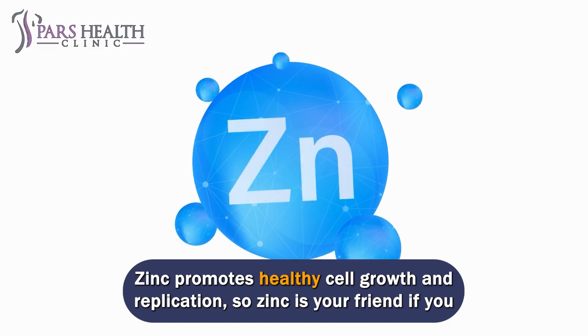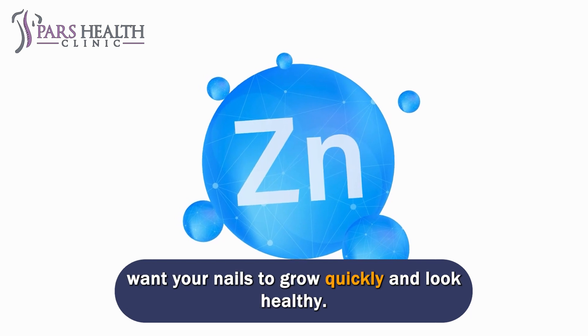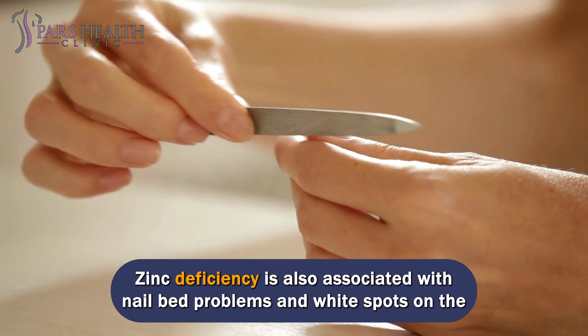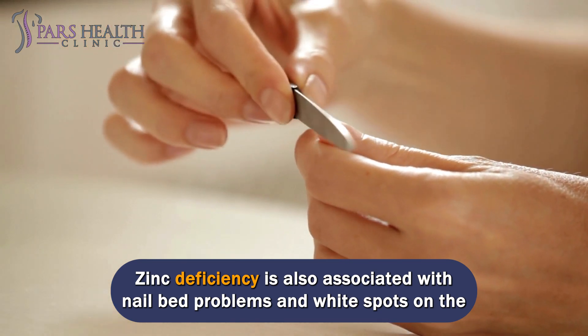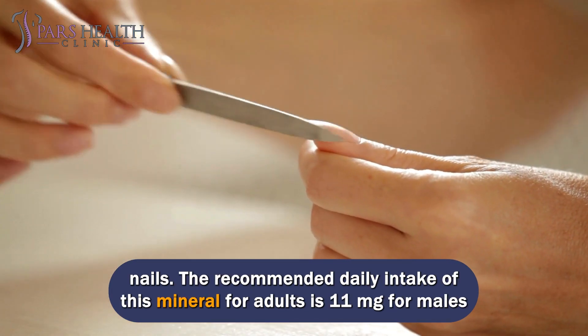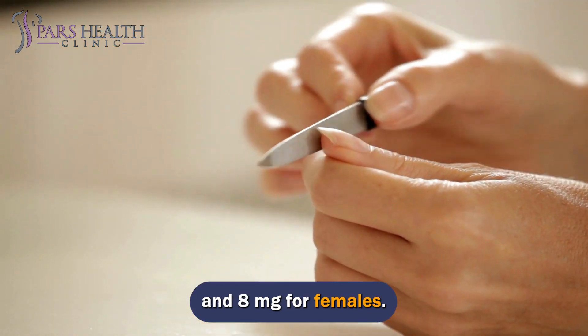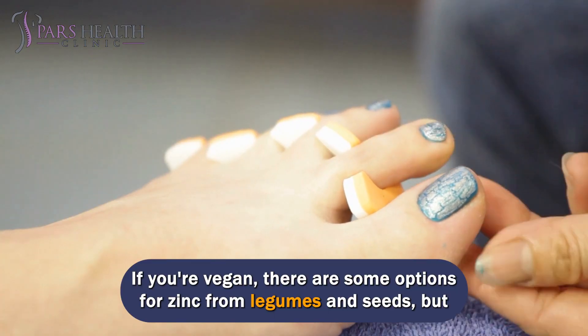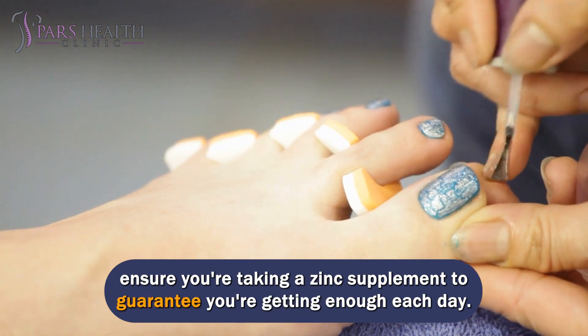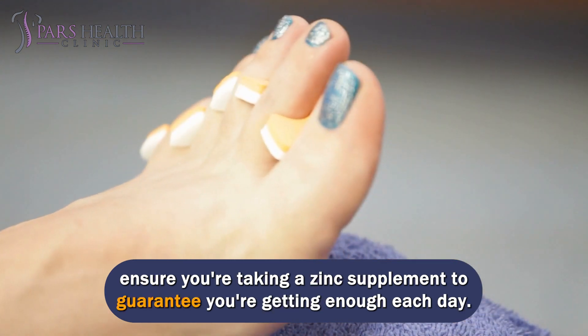Zinc promotes healthy cell growth and replication, so zinc is your friend if you want your nails to grow quickly and look healthy. Zinc deficiency is also associated with nail bed problems and white spots on the nails. The recommended daily intake of zinc for adults is 11 mg for males and 8 mg for females. If you're vegan, there are some options for zinc from legumes and seeds, but ensure you're taking a zinc supplement to guarantee you're getting enough each day.